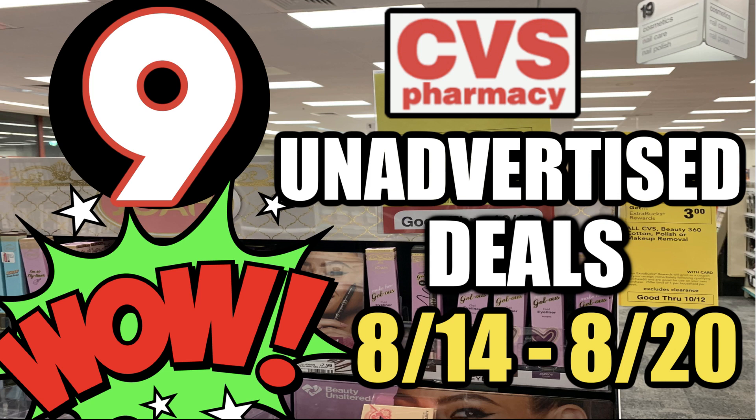Hello everyone and welcome to a new week of unadvertised deals at CVS. These are the deals valid August 14th through the 20th. I have a couple of deal updates including an update on the Soft Soap Irish Spring deal — it got even sweeter. Plus I'm going to share with you how you might be able to grab some free candy or gum this week at CVS and we'll go through the deals as well.